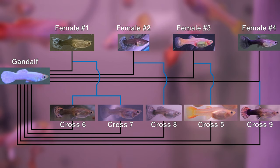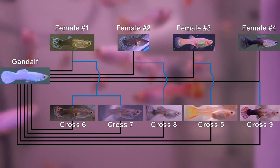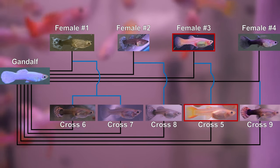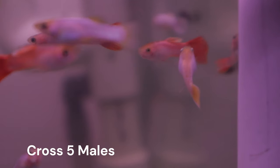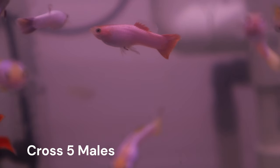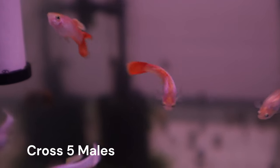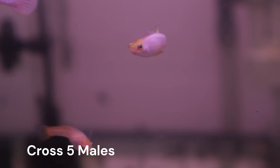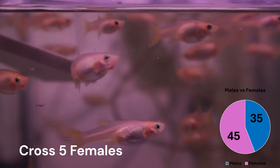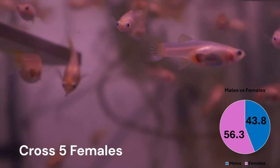If you haven't seen these videos, I highly encourage you to do so. They lay the foundation of how some of our genes are inherited and the evidence to support what genotype our guppies have. Crosses 3 and 5 will be the most relevant for this video. In the last cross 5 video, we introduced Gandalf to 6 different females from cross 3. They produced several batches of fry and I began separating male offspring that started to show some coloration. We are up to a total of 35 males now, and I also counted about 45 females, making it 80 guppies total with a 44 to 56% split between males and females.